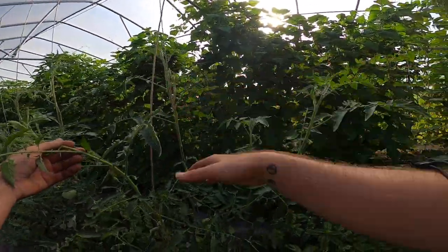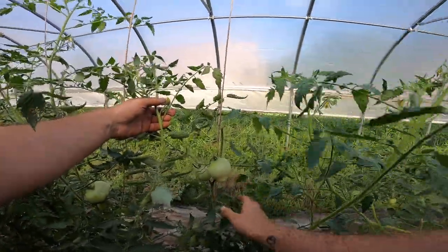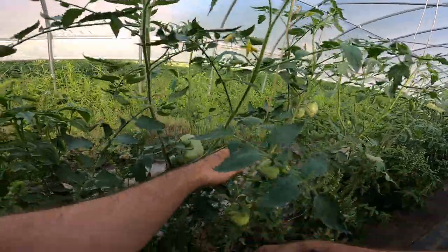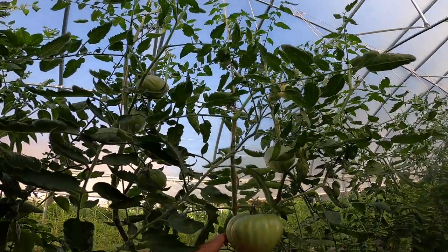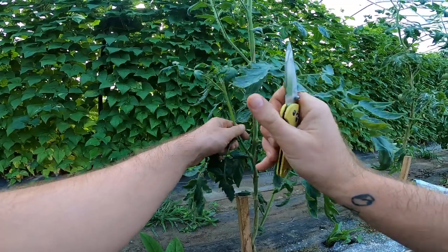Give that a little trim later. Some little weeds. Little big guy here somewhere — there he is. Let's get some weeds off.